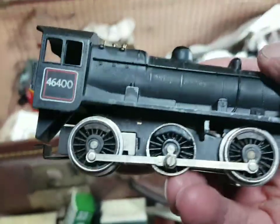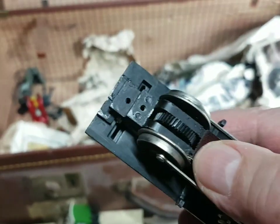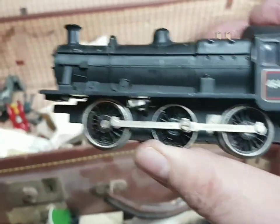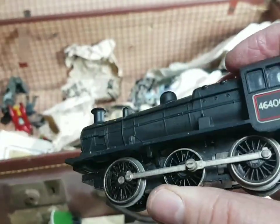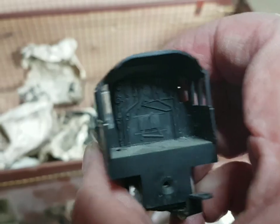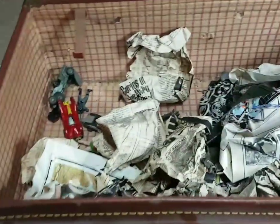Oh dear - this is looking sad. Look what happened to this - it's missing its wheels at the front, the boiler's all loose, and there's no tender. Oh that's a shame. I wonder what that was - nice little model, bit of detail in the cab. I wonder if the rest of it's still there.